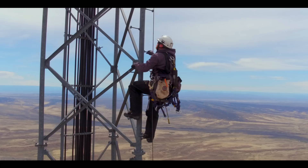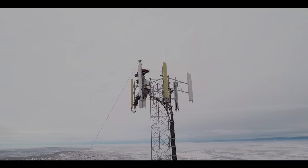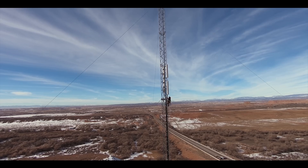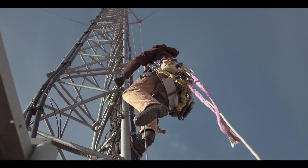We are doing one of the most dangerous jobs in America, and that's putting guys up on a tower. These guys really are the best of the best — I would put them up against anybody.